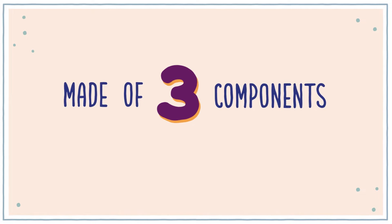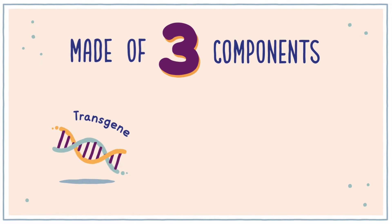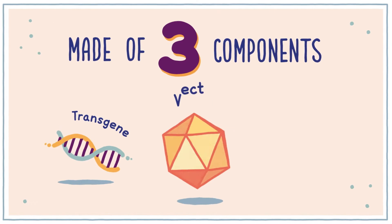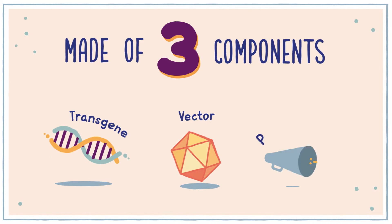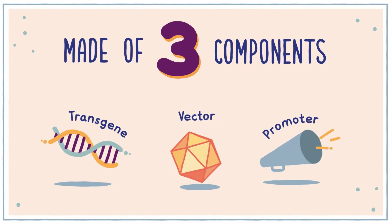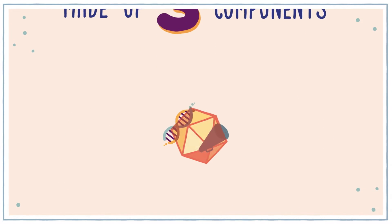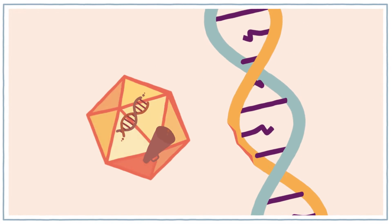Gene therapy is made of three components: the transgene, which aims to produce a functioning version of the protein of interest; the vector, whose job is to deliver the transgene to the targeted cells in the body; and the promoter, which makes sure that the protein is made or replicated. Together, these three parts of gene therapy are intended to slow or stabilize disease.